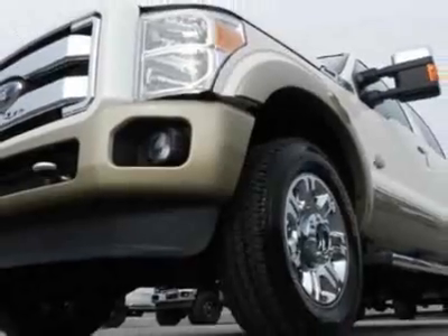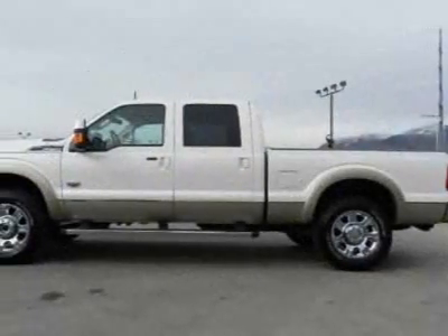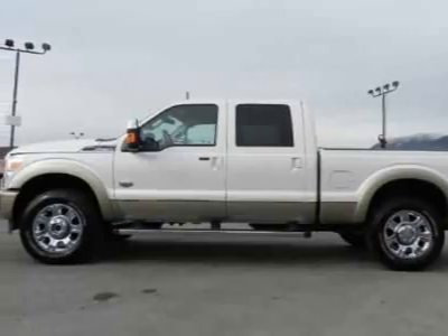This Super Duty F-250 boasts a 6.7-liter engine and has a 6-speed automatic transmission.